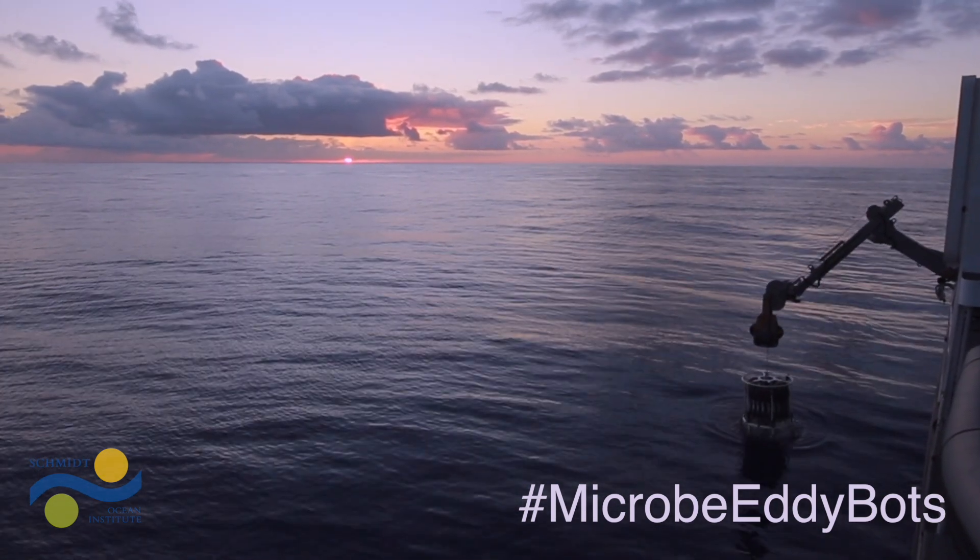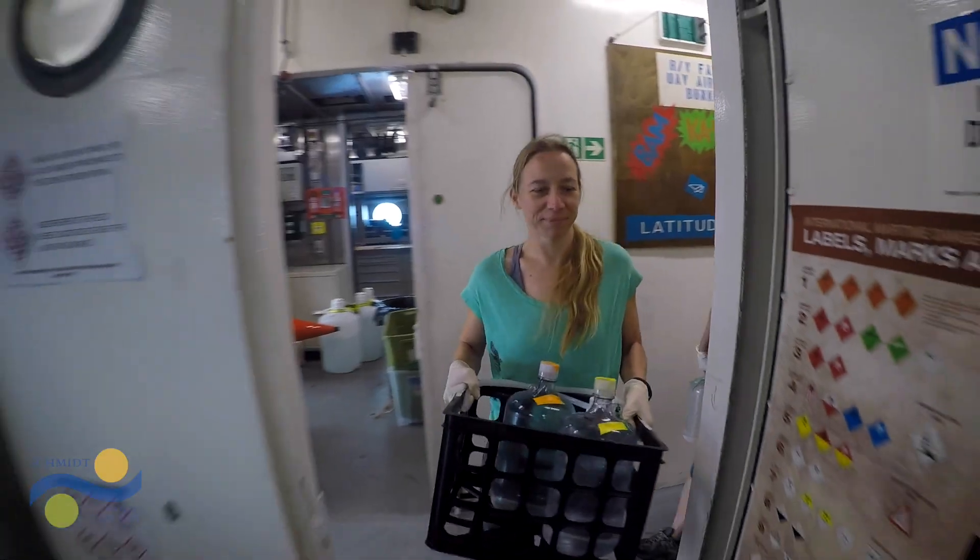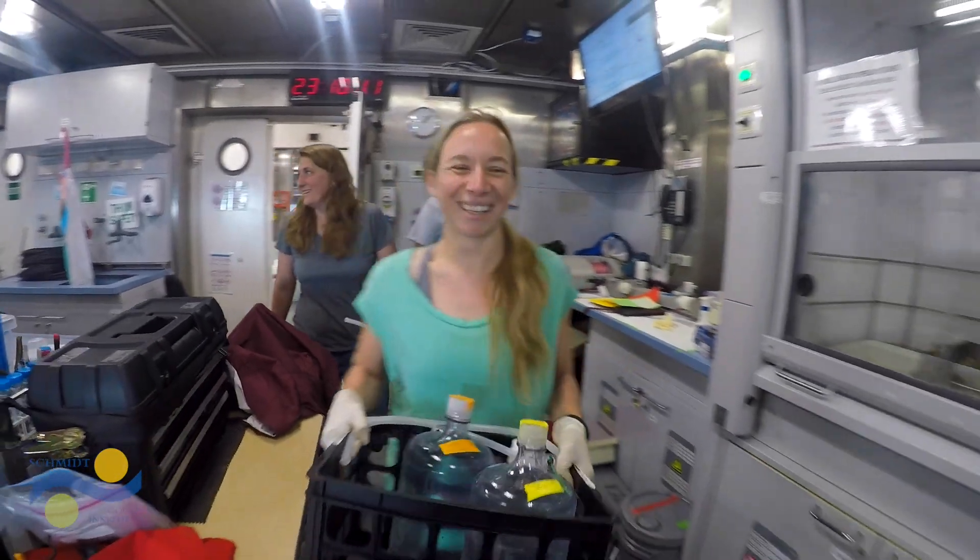We're out in the open ocean, north of the Hawaiian Islands, studying an eddy system using a mix of classic techniques and cutting-edge technology.